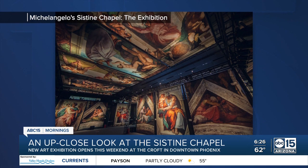Masks are required and tickets are set up for specific times so they can limit the amount of people inside. You can check out the exhibit until next February. Tickets start at 18 dollars.